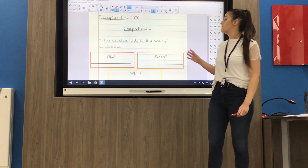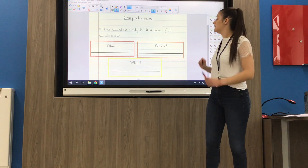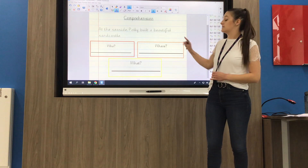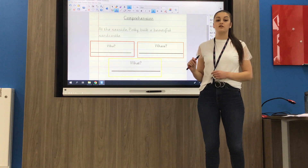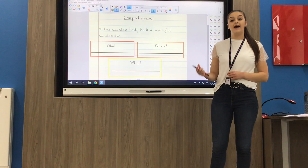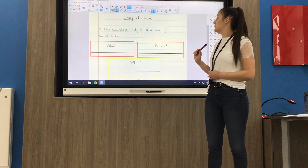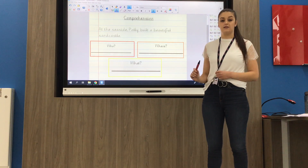If you're picking the mild chilli you've got your who, where and what with a sentence for each one. We need to carefully read the sentence first, using our phonics to help us read: At the seaside, Polly built a beautiful sandcastle.